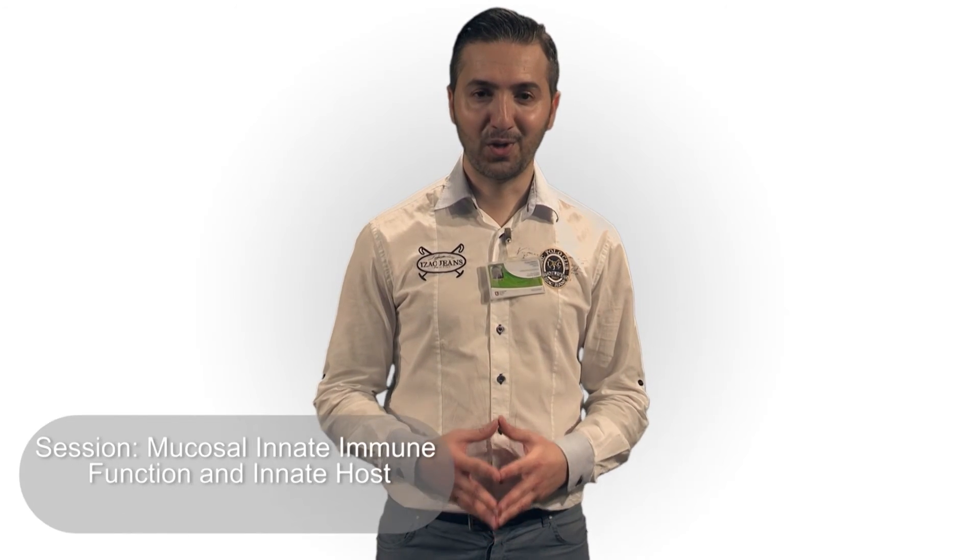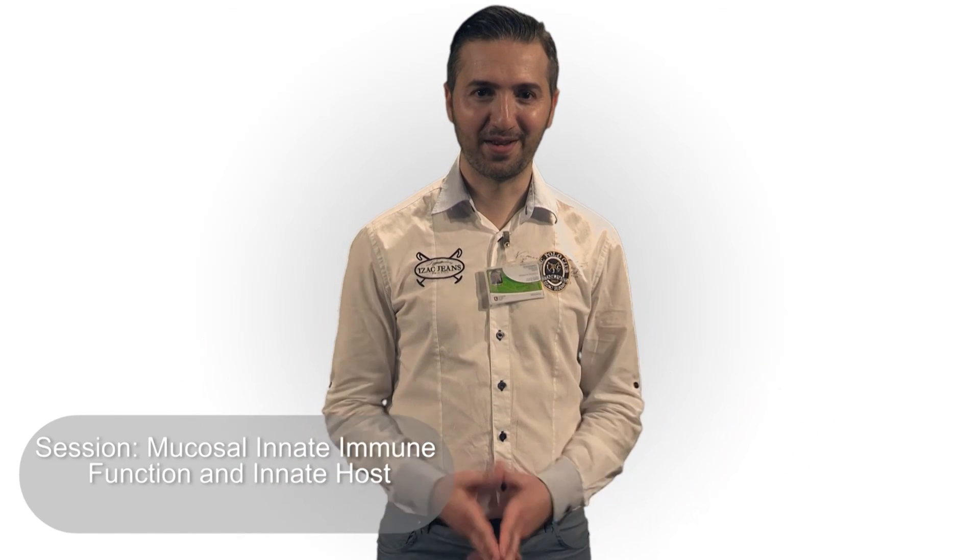Finally, I hope that I convinced you to stop by and see how it will work. Enjoy your Congress. See you there.